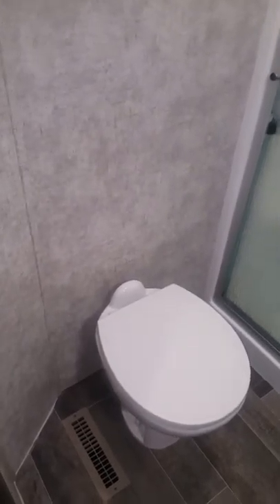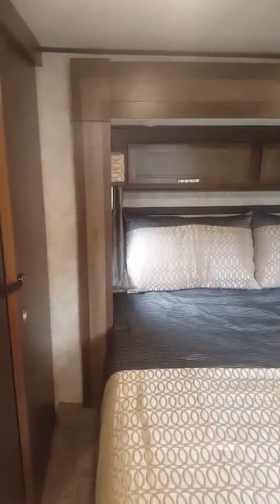Over here you have the vanity with mirrors. In the bedroom you have a built-in dresser, lots and lots of closet space. The bed does slide out, and there is your second thermostat for your second AC. Over here you have a ton of storage space, and there are your washer and dryer hookups that I know you asked about.